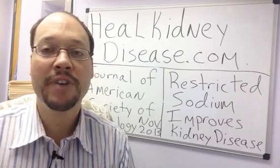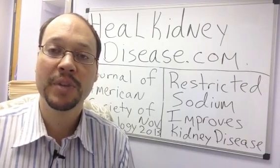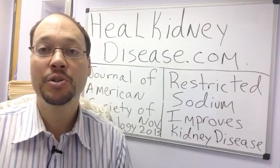You also want to avoid fast foods and pizza, things like that, because there's a lot of sodium in those. These are some helpful tips that you can start doing right now.